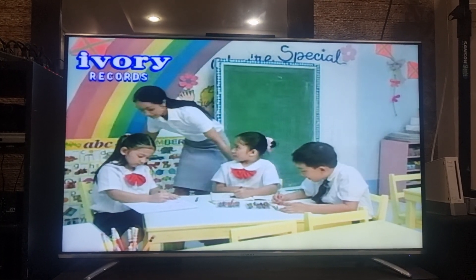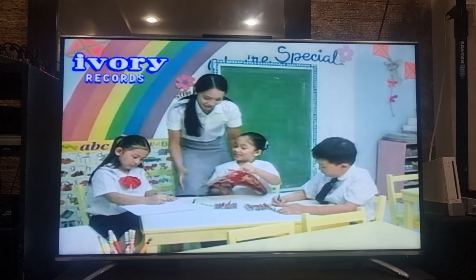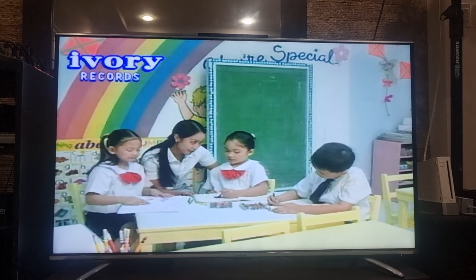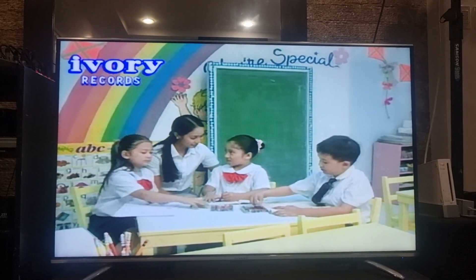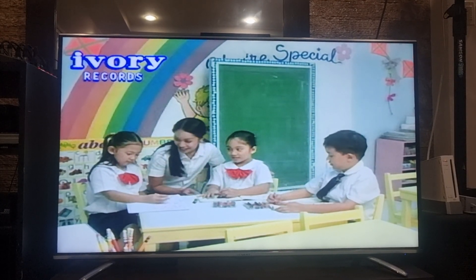Yes, Teacher. And I'm already on the other day. See? Wow. That's great, Porky. Can you tell us something you know about the number 7? It's the number that comes after 6, Teacher. That's right. 7 comes after 6.